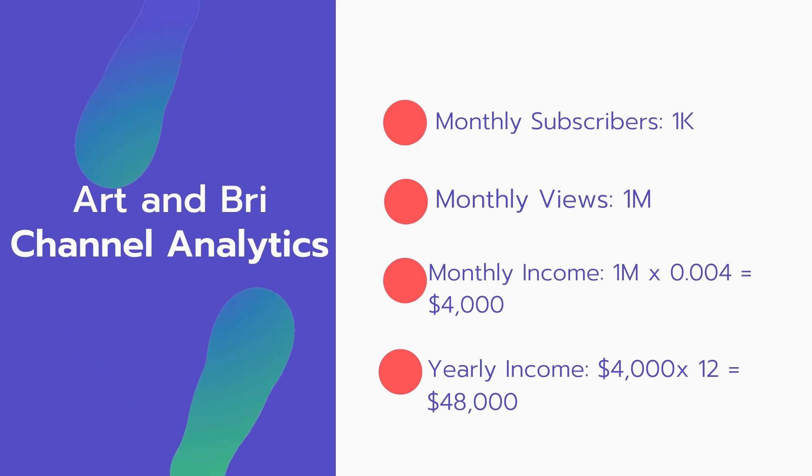Now for the income: the monthly income will be 1 million views multiplied by $0.004, which equals $4,000 every month. For the yearly income, $4,000 multiplied by 12 equals $48,000.